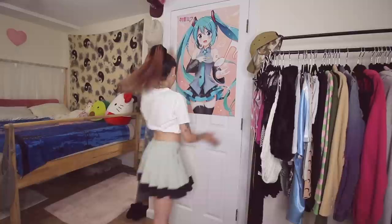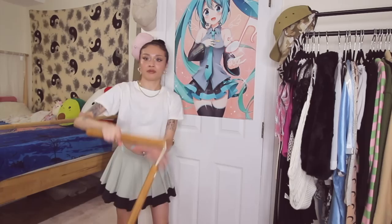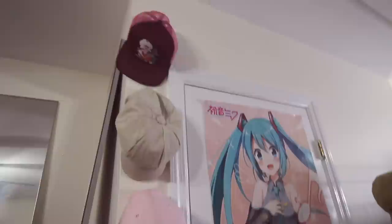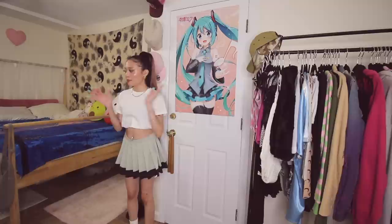On this side I have another big closet with a Hatsune Miku poster, and I also have nunchucks. They're real nunchucks — I felt like maybe I should have a weapon here, so I just keep them. I also have a bunch of hats stuck up with push pins.